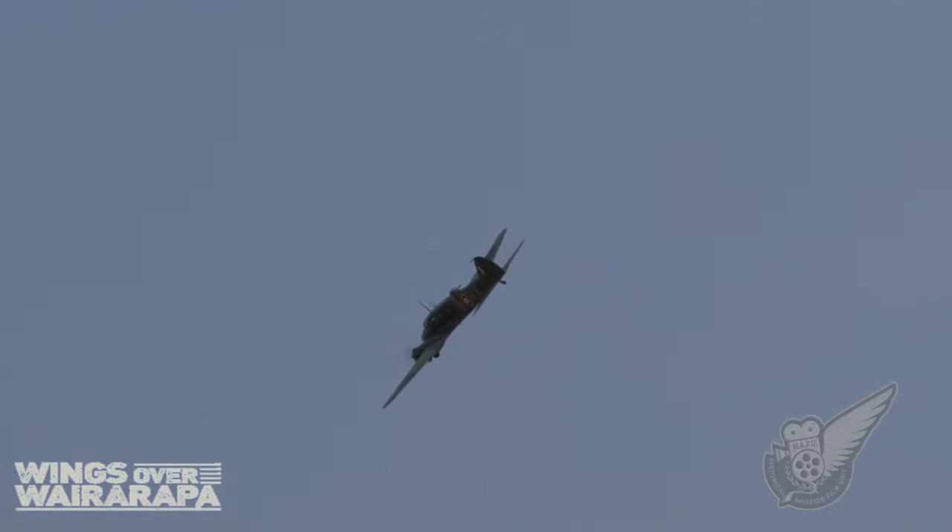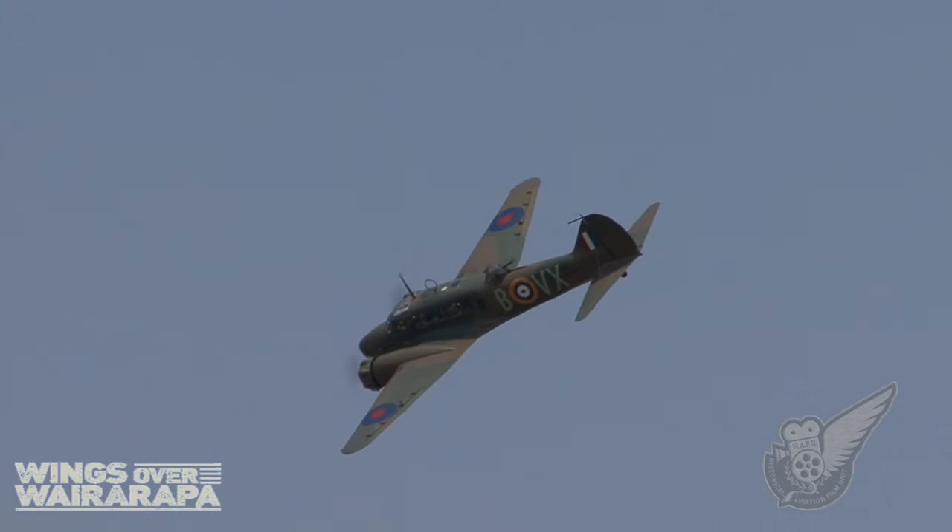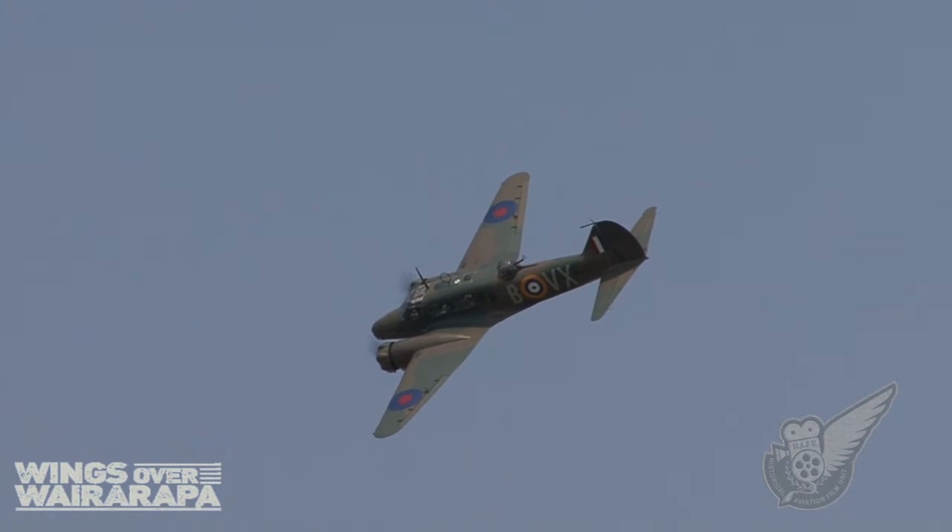By the time production of the type had ceased in 1952, over 11,000 Ansons had been built, including nearly 3,000 that were constructed in Canada.